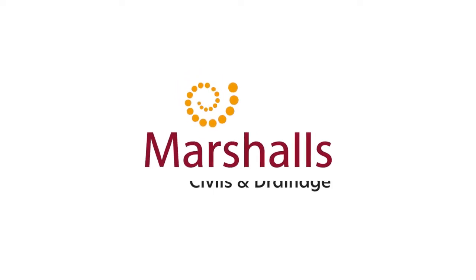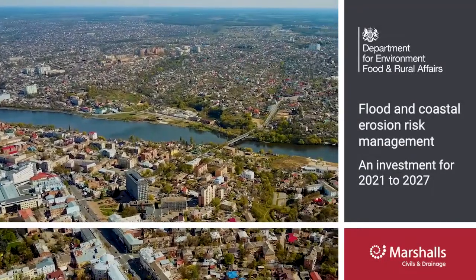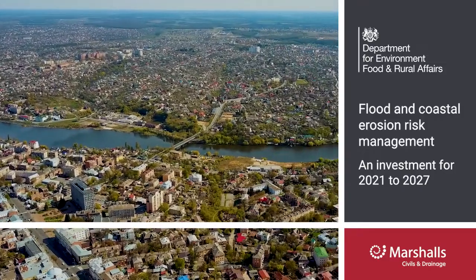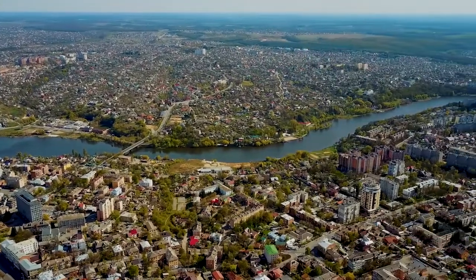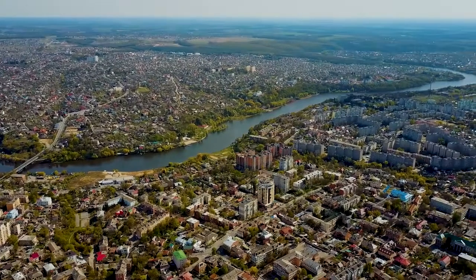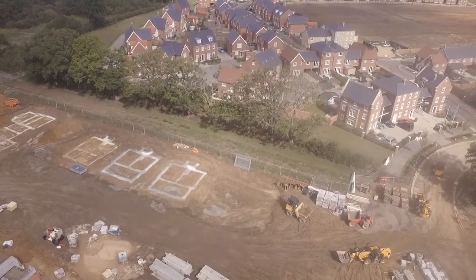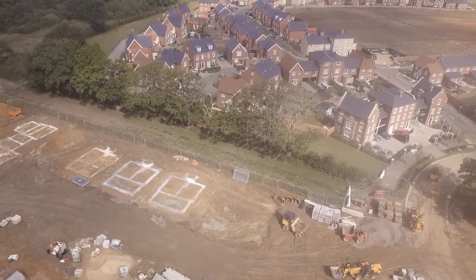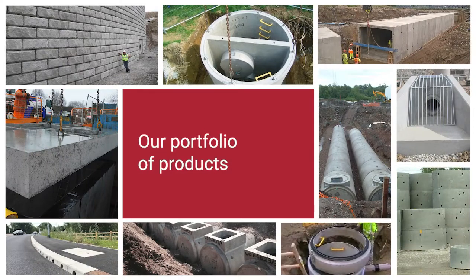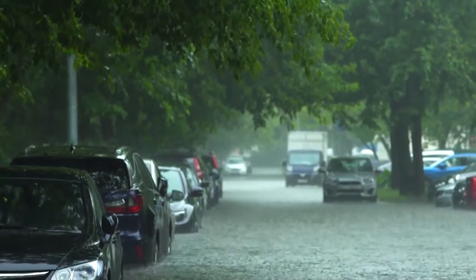According to a 2021 report by DEFRA, an estimated 3.2 million households in England are in areas of risk of surface water flooding, and the number is increasing due to population growth in the UK and the urbanisation required to accommodate them. With the increase of developments comes a growing need for reliable, sustainable drainage systems that can manage the speed and velocity of water flow, as well as the increase in volume during surface water flooding.